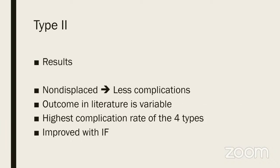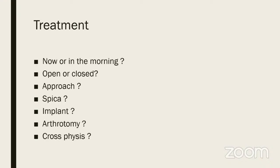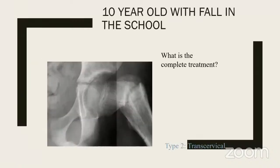Undisplaced fractures have fewer complications but outcomes are variable. The questions you face with a displaced fracture neck femur are: should you open or attempt close reduction? What approach — anterior, medial, Watson-Jones, or Smith-Petersen? Will you give a spica? What implant? Should you do an arthrotomy and decompress?